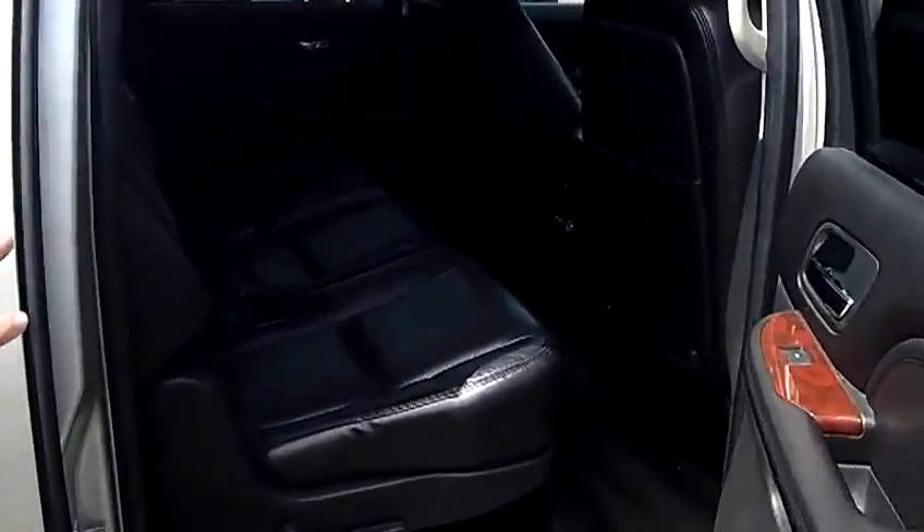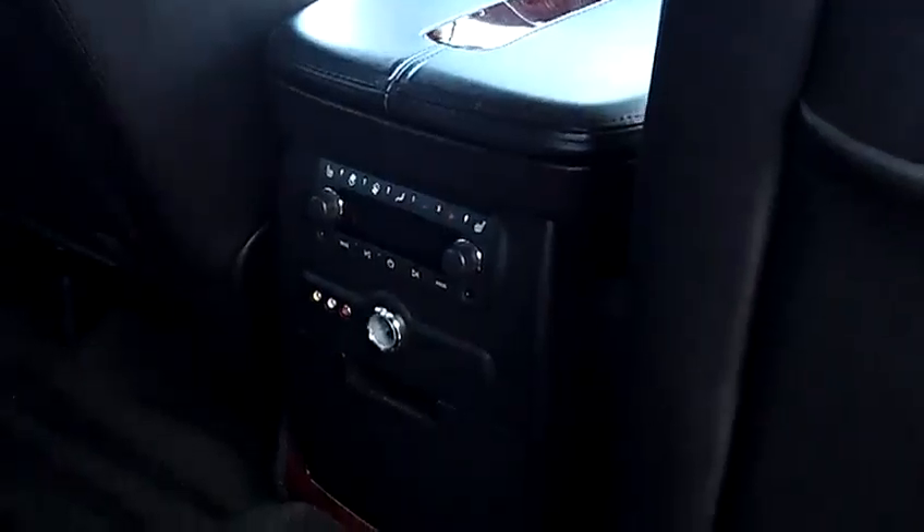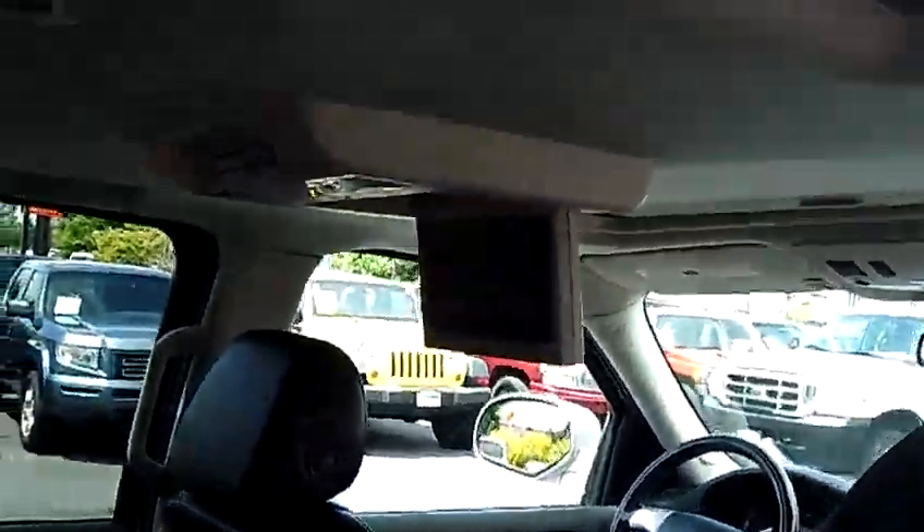Coming to the middle row here, you'll notice this particular Escalade is equipped with the middle row bench seating, which is real nice. You get three passengers across the middle row there. It also has a factory Panasonic DVD player.